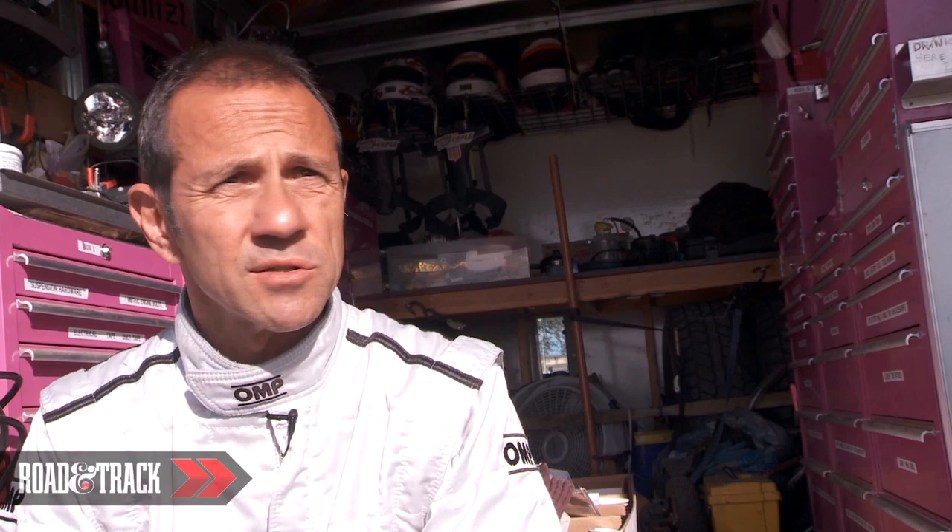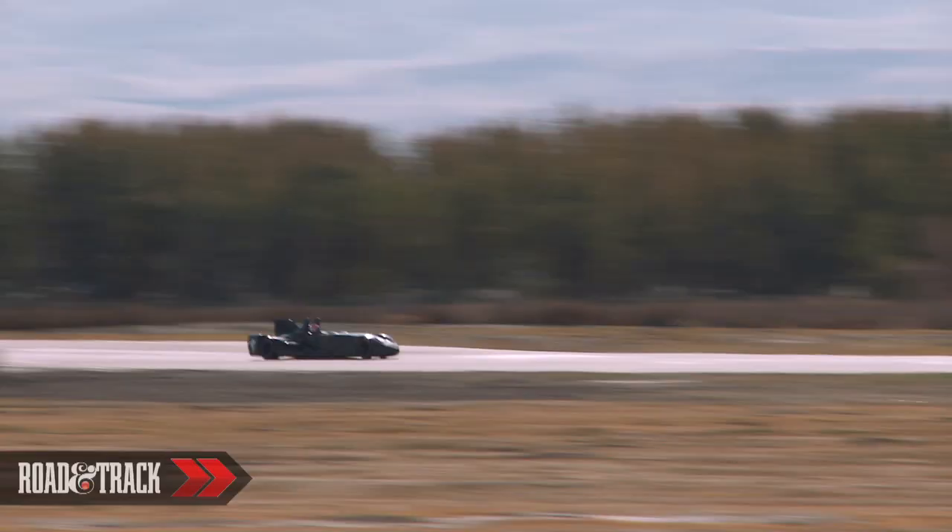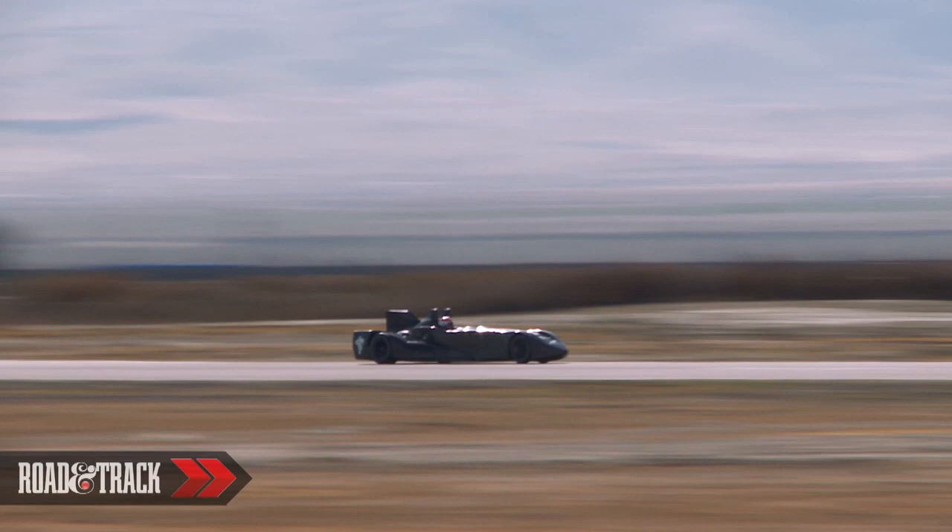It really behaves very well. The change of direction is brilliant. The acceleration is like a rocket. And now we still have to work on the gearbox and on the braking zone. But it's a racing machine.